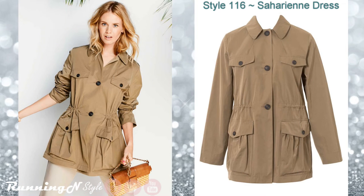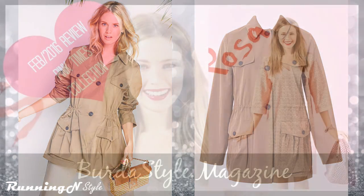Style 116, the Saharian jacket. This is a chic utility jacket. It comes with drawstrings at the waist, pouch pockets, flap, and fake patch pockets at the bust. There is an inverted pleat in the back. This is a great jacket to welcome spring in.